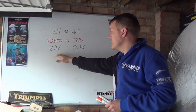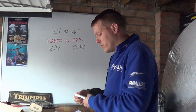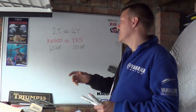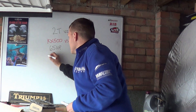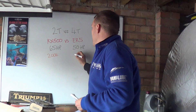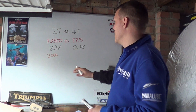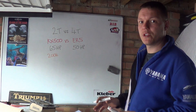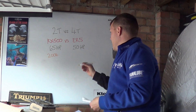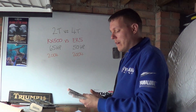The KX500 wins on horsepower. The reason I've chosen the KX500 is that it's been around for a long time, but the numbers I'm using are from the KX that was sold in 2004. The ER5 was also sold up until 2004, so these two bikes basically finished production at the same time. This is the 2004 model for both — it's a good comparison.